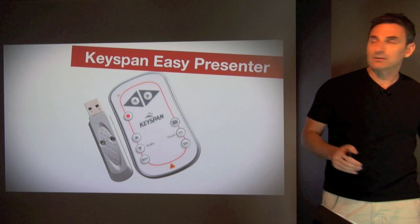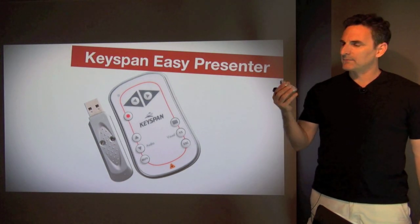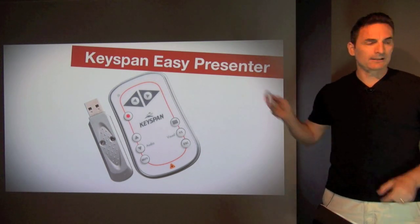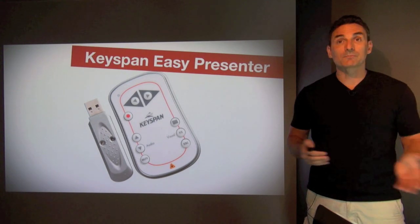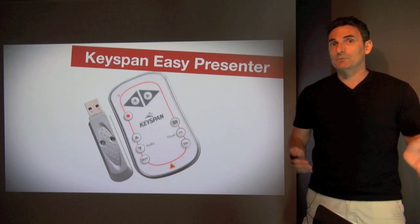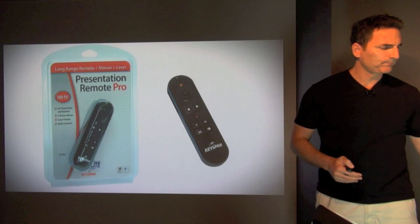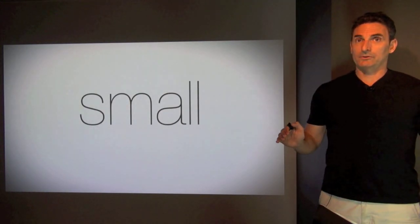This is one I've been using for a long time — the Keyspan Easy Presenter. This is the actual one I've been using for almost nine years; it's traveled with me all over the world. Just a couple of weeks ago it finally crapped out — the forward button no longer works, which makes it kind of useless. What I like about it is it has a volume control, because I do lots of training seminars and keynotes that have a lot of video and music, so I need to adjust the volume depending on the situation. There is a newer version called the Presentation Remote Pro, and I hear it has really good reviews on Amazon.